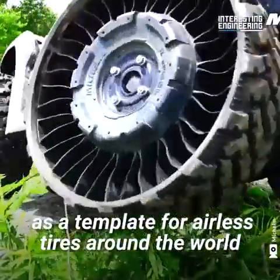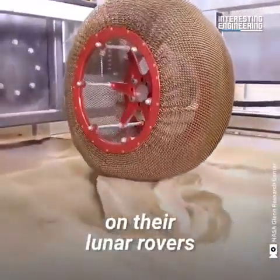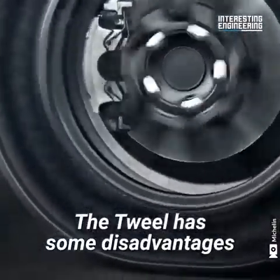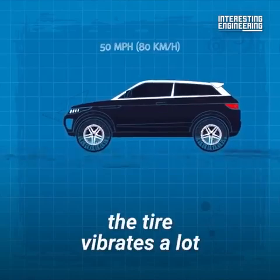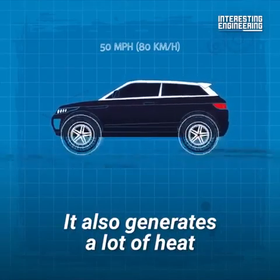The Twill has been used as a template for airless tires around the world — even NASA is looking to use it on their lunar rovers. But what about passenger cars? The Twill has some disadvantages: at speeds of more than 50 miles per hour, the tire vibrates a lot, making it very noisy. It also generates a lot of heat.